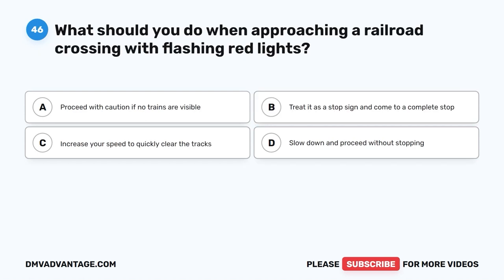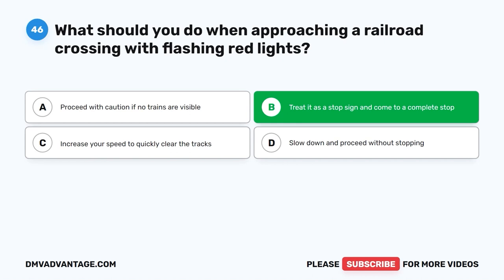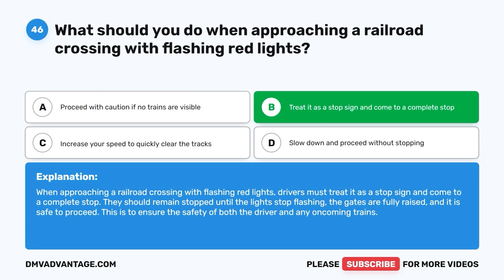Question 46: What should you do when approaching a railroad crossing with flashing red lights? A. Proceed with caution if no trains are visible. B. Treat it as a stop sign and come to a complete stop. C. Increase your speed to quickly clear the tracks. D. Slow down and proceed without stopping. The correct answer is B. When approaching a railroad crossing with flashing red lights, treat it as a stop sign and come to a complete stop. Remain stopped until the lights stop flashing, the gates are fully raised, and it is safe to proceed. This ensures the safety of both the driver and any oncoming trains.